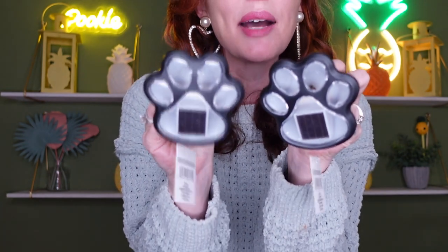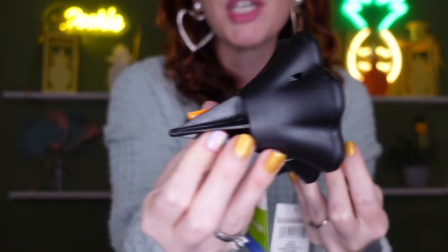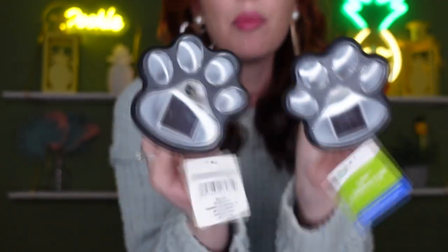For cat lovers, dog lovers, and pet lovers — this is just the cutest thing! It's a solar footprint light. I grabbed several of these — they light up like little paw prints. I think this is so cute and would be perfect for pathways, your backyard, or your garden. Dollar Tree, I'm impressed — I hope they keep it up, because stuff like this is what keeps us coming back.